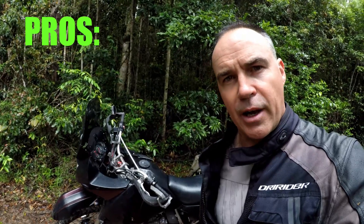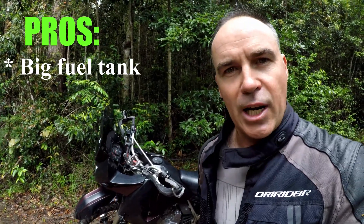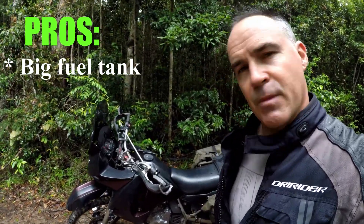I love the big tank on this bike. As I mentioned, fuel has never been an issue, and in a country like Australia where there are vast distances between fuel stops, it can be an issue — but not on this bike.